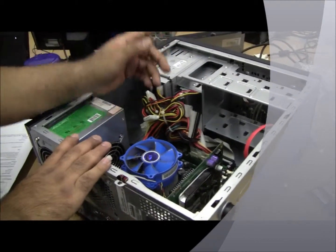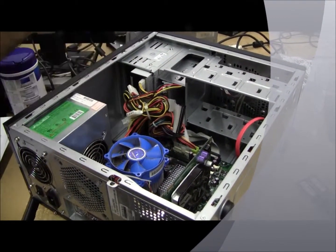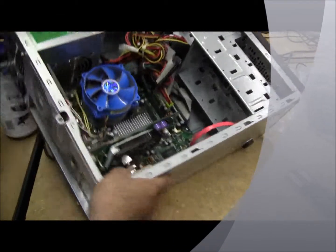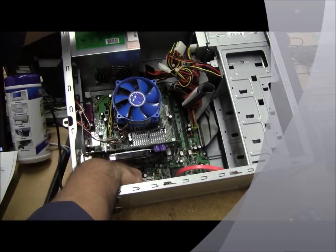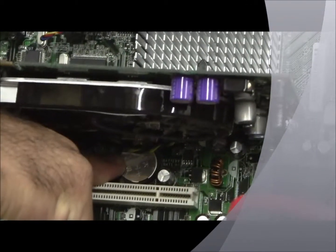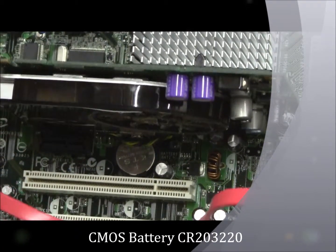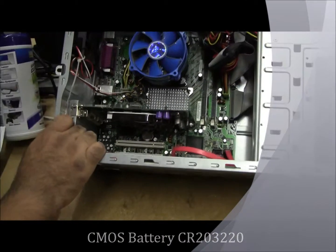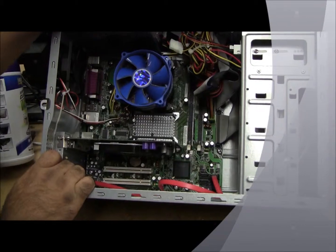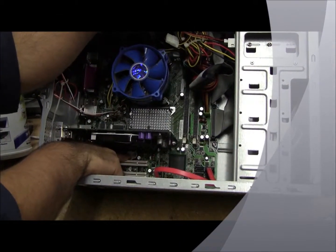Now, if you ever look on your screen and on the bottom right corner, your clock isn't going off every day, every other day — that means this little guy down here is going bad. This has to be replaced. This is what is called your CMOS battery. It looks just like a watch battery. So if your clock goes bad on the bottom right corner of your screen, there's nothing out of this world. We just got to change this little battery.